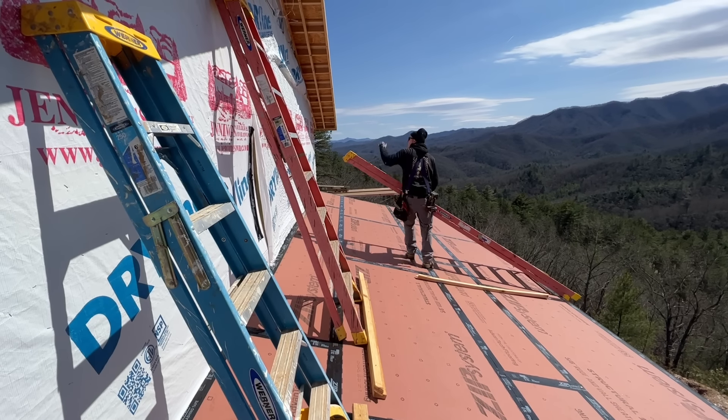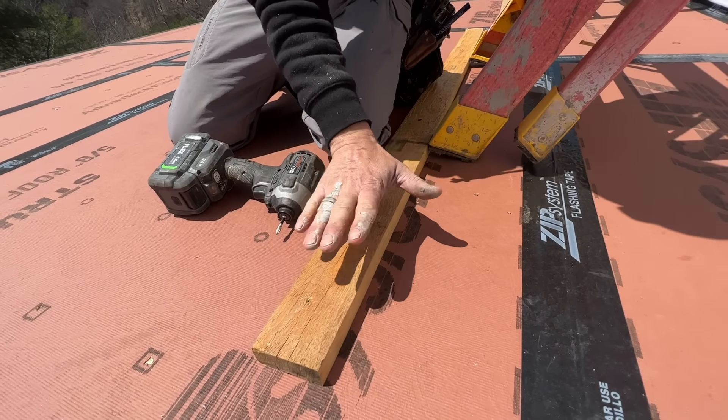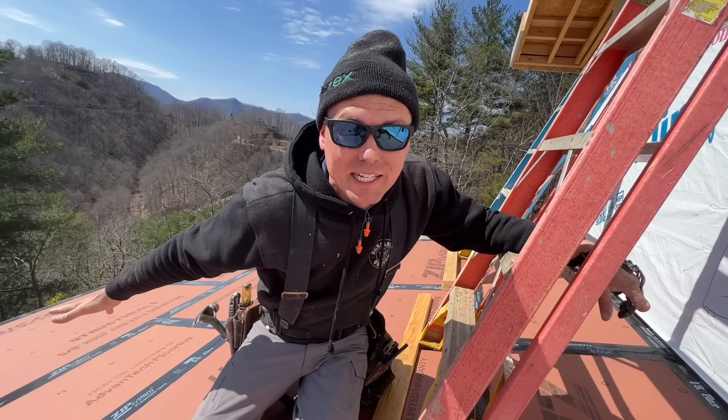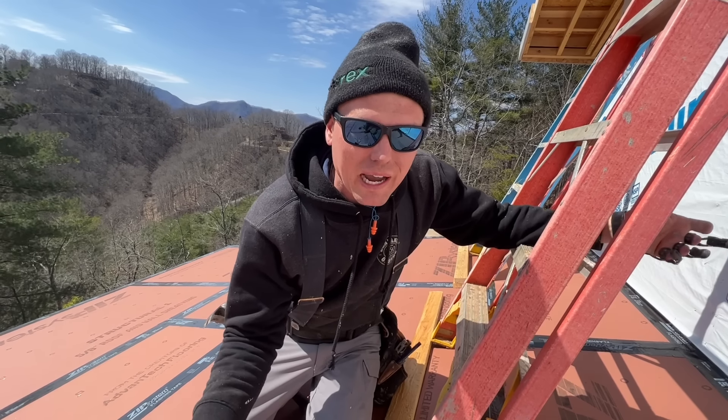If anybody's wondering why we like to get the siding finished before the shingles are put on, this is a great example. We have to stand ladders up here and screw down little safety boards to keep the bottom of the ladder from kicking out and sliding down the roof. Imagine if the shingles were already on — how would we do this?